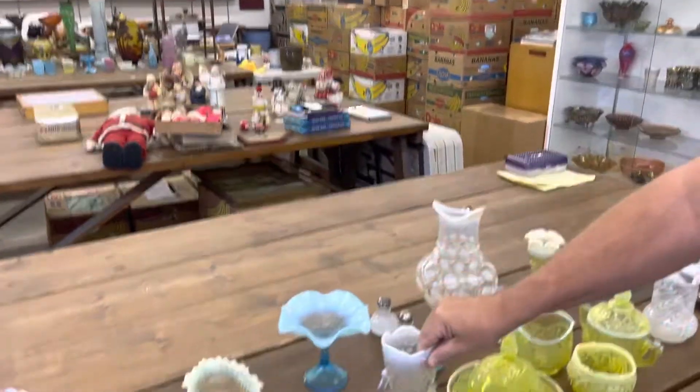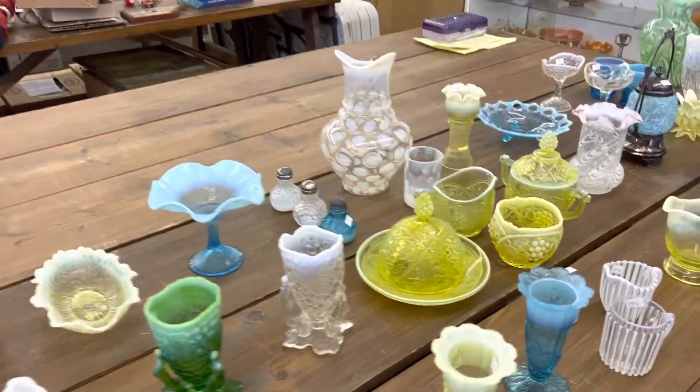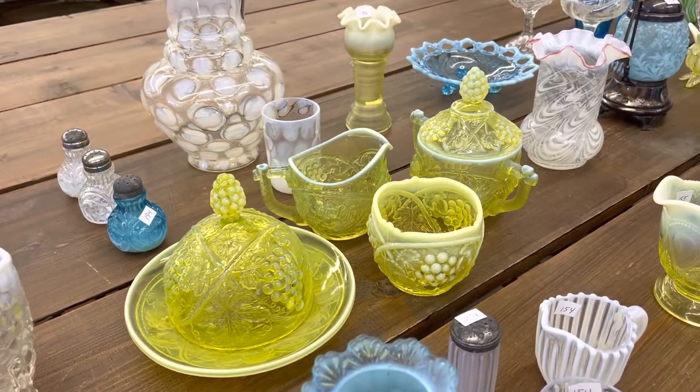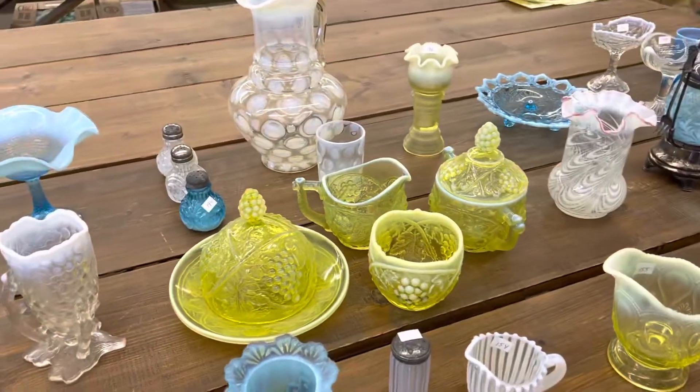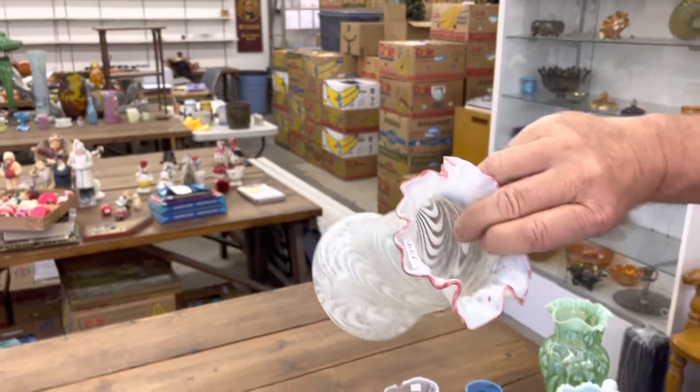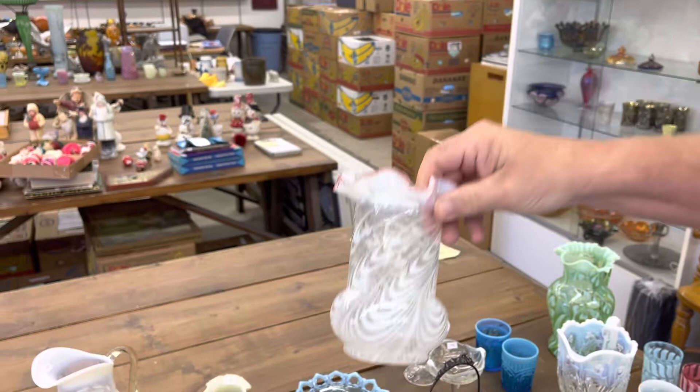Number 172 — Palm Beach Table Set in Vaseline Opal. Nice set, really pretty. Here's a Blown Twist Vase in White Opal with red trim.